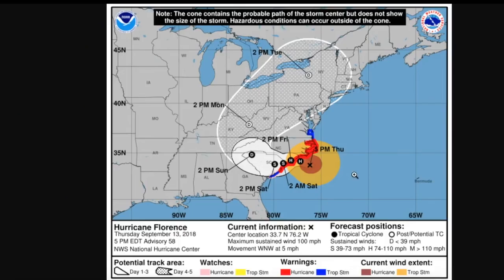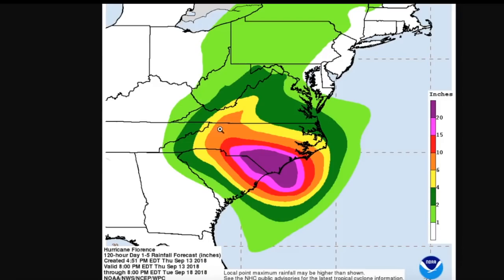Even though Florence has weakened to a Category 2, it is still a very powerful and very dangerous hurricane. Here's the latest National Hurricane Center forecast — you can see how large this extent of tropical storm force winds extends outward, almost to the border with North Carolina and Virginia. Even the hurricane force winds aren't too far offshore, probably right off the coast of Moorhead City, and likely about to move onshore later this evening. This storm will be moving very slowly to the west, so rainfall is going to be stacking up in this area at an extreme rate.